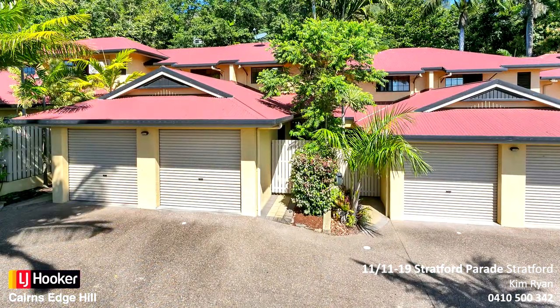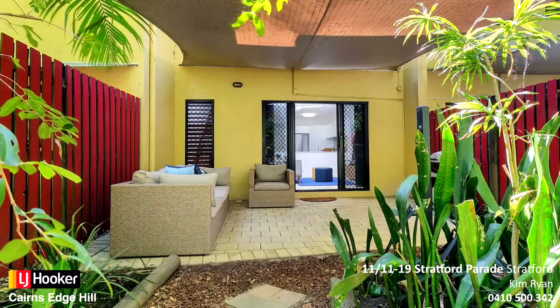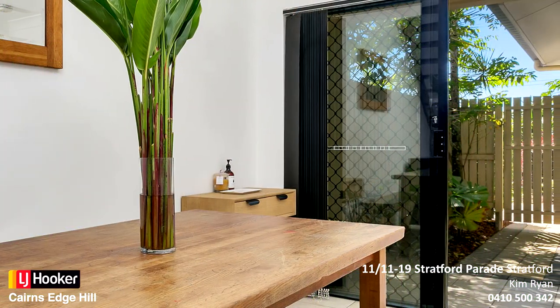This townhouse is located moments to local shops, cafes, restaurants, and the Barron Valley Hotel, and only a short drive to the Cairns International Airport and Cairns Business District.